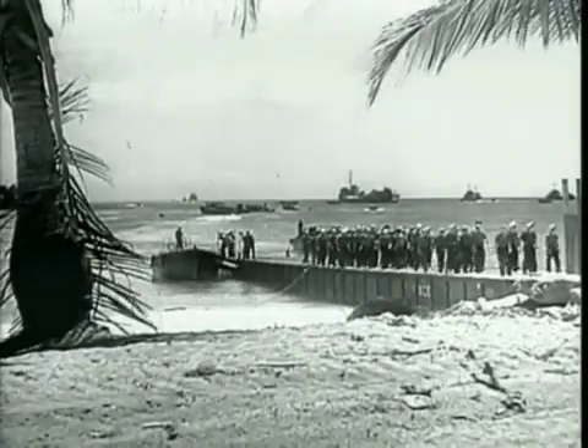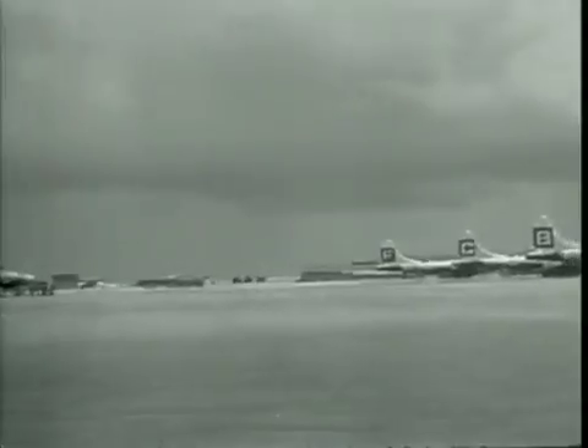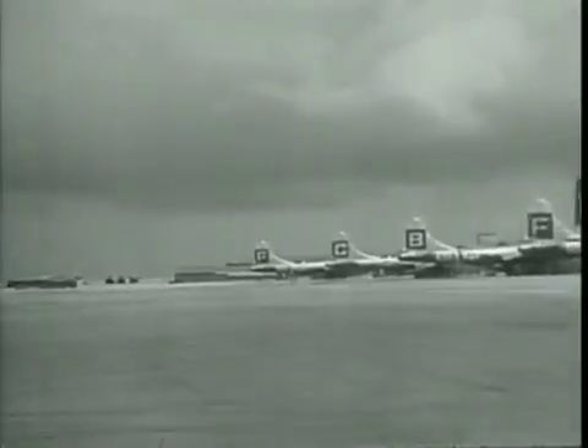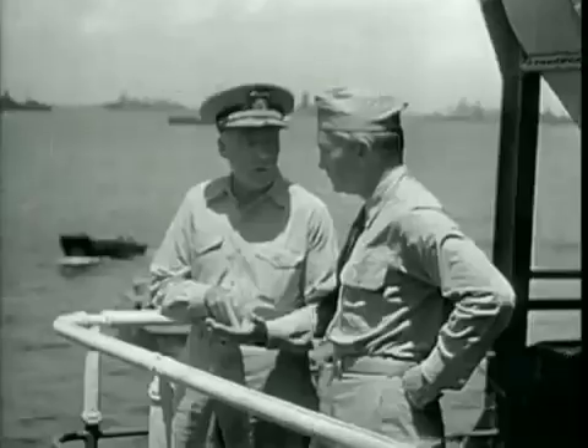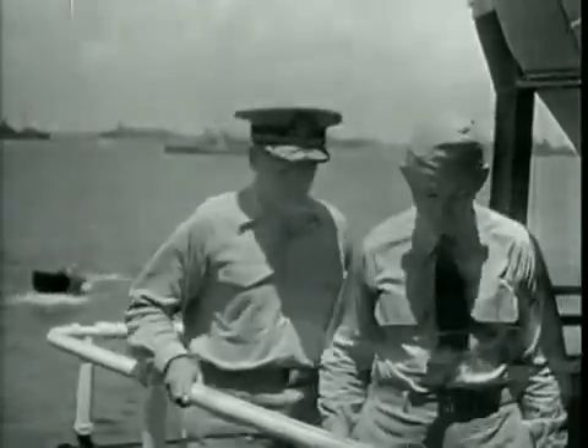With all major units of the Joint Task Force at their overseas bases, final phases of training began in earnest, with installations and modifications of equipment being simultaneously accomplished. Final coordination of the tremendous organization had begun.